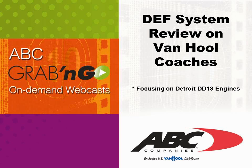To be compliant with 2010 emission regulations, there have been some changes made to the coaches that we need to understand. This webcast should help us clarify what's new, focusing on the Detroit DD-13 engines.